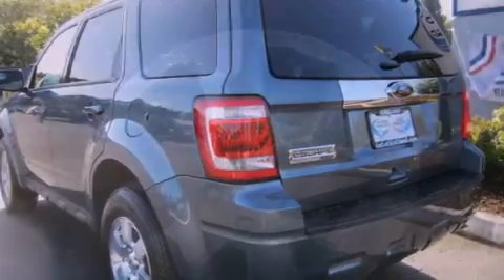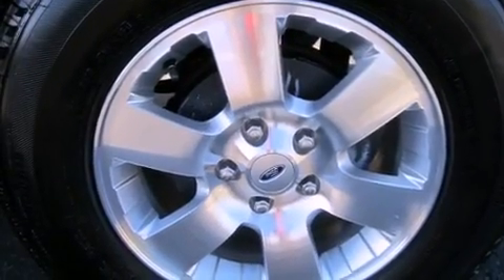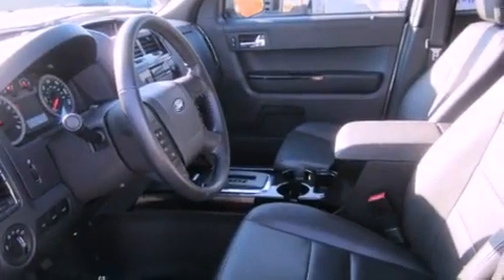Its top features include a power sunroof, heated seats, a low-tire pressure indicator, alloy wheels, and traction control and stability control systems.